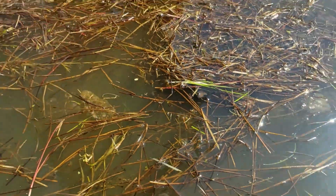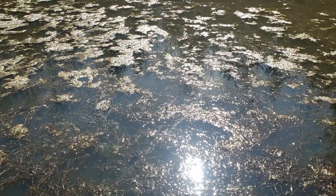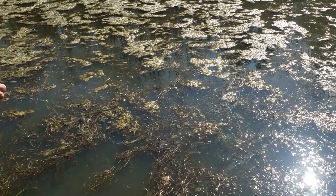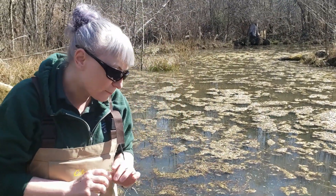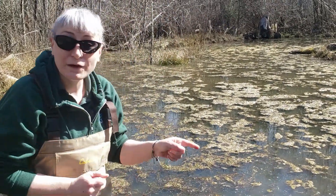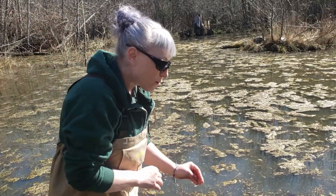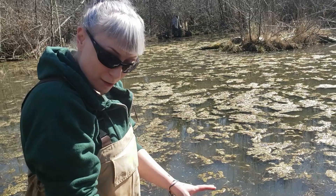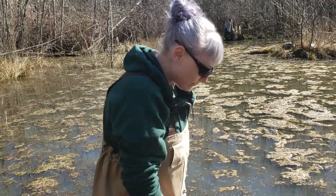Now if we look closely toward the deeper water, we might see some other species of amphibian eggs. I'm looking for round globs that look a little bit different than the straight lines of the sticks and the vegetation that I can see in the pond. As I look out toward a little bit deeper water, I can see a round glob that's catching my eye. Let's very slowly and very carefully move toward it — we do not want to disturb the pond bottom, and of course we do not want to harm any eggs.